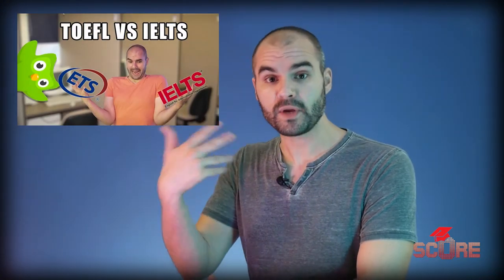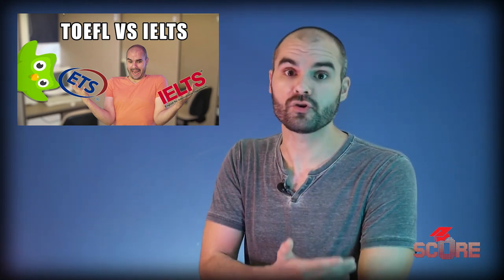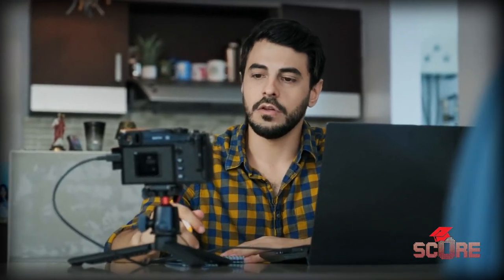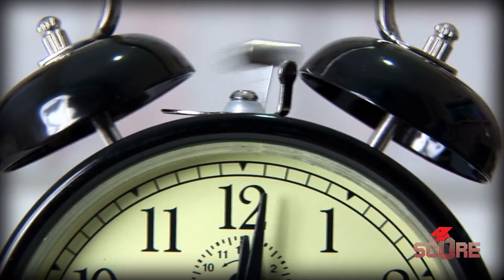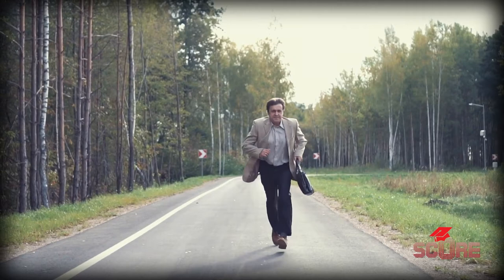A lot of times we recommend people take the IELTS instead of the TOEFL because we have seen that people typically get better scores on the IELTS than they do on the TOEFL. So why would anybody want to take the TOEFL anyway? Well, there is one thing the IELTS does not have that the TOEFL does, and that is the ability to take the test from home. We're not going to lie, that is a big advantage. If you are tight on time and you need a test result now, the TOEFL at home looks like a pretty good option.